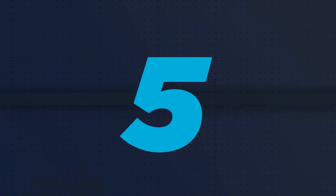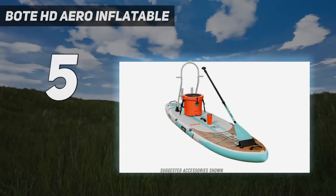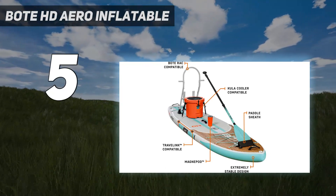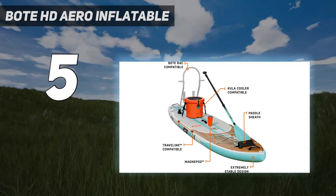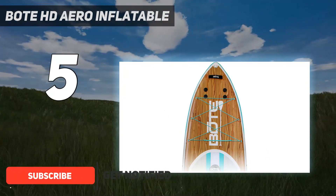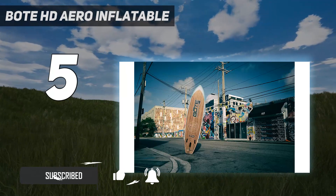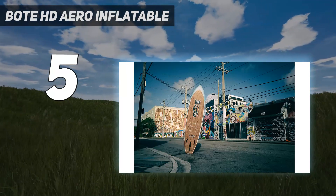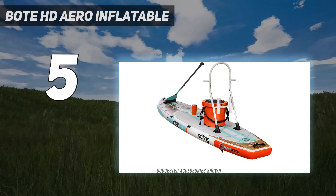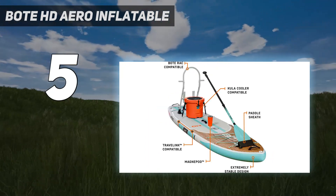Starting at number 5: the Bote HD Aero Inflatable. Bote calls the HD Aero their do-everything board, and we'd have to agree. We found the HD Aero incredibly stable and it could definitely be a solid board for yoga or fishing. This board is a ton of fun and is suitable for beginners. For its size, we found it surprisingly maneuverable and fast, and it handled the wind and chop very well.